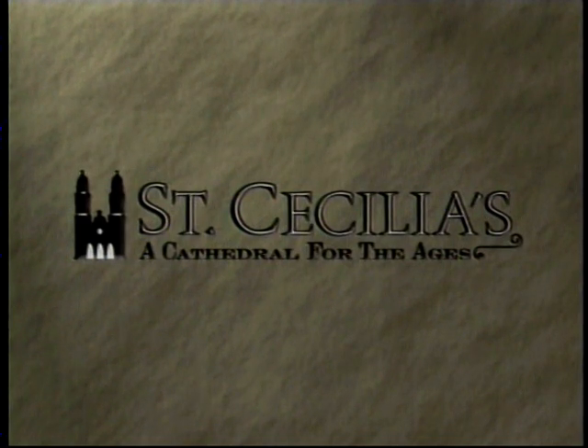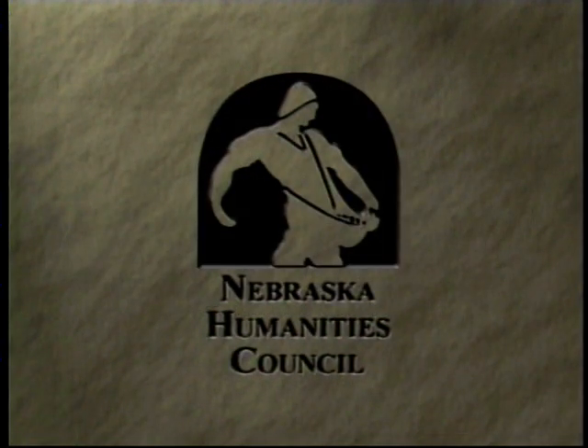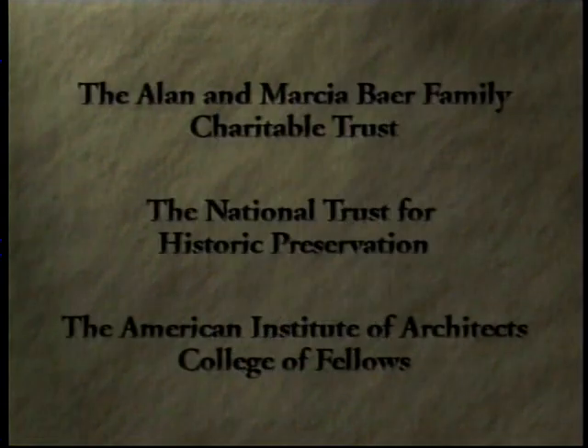St. Cecilia's, a cathedral for the ages, was made possible with major support from Joe and Ada McDermott, Loveland Lawns, and by the Nebraska Humanities Council, an affiliate of the National Endowment for the Humanities, with additional support from the Allen and Marsha Bayer Family Charitable Trust, the National Trust for Historic Preservation, and the American Institute of Architects College of Fellows.